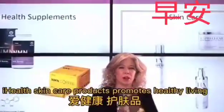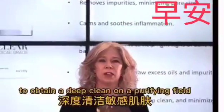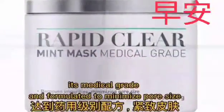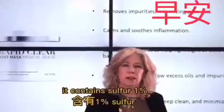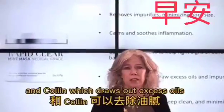iHealth Skin Care Products promotes healthy living for your skin. To obtain a deep clean and a purifying feel, iHealth's Rapid Clear Mint Mask is unbeatable. It's medical grade and formulated to minimize pore size and also draw out impurities. It contains sulfur 1%, which inhibits bacterial growth, and kaolin, which draws out excess oils.